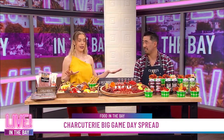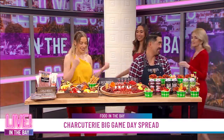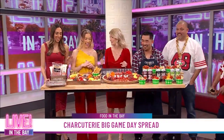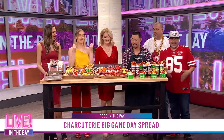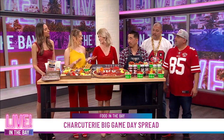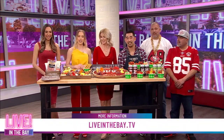There's a lot of food here, so let's invite everyone back in — Jess, Kyla, Joe, Leroy, come on in! Look at this amazing setup. The aroma just hits you right in the face as soon as you walk up — beautiful. We're all excited for Sunday's big game, and this makes it a little bit easier. To learn how to make these football-friendly bites, we'll have a link on our website at liveinthebay.tv.